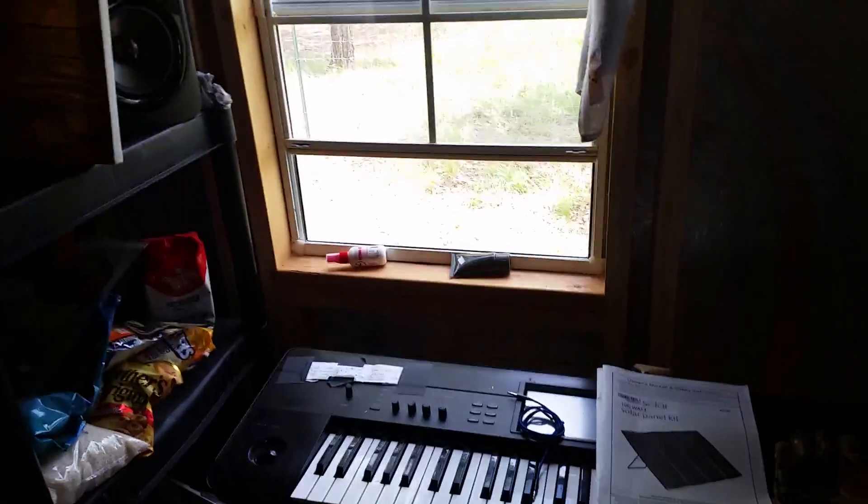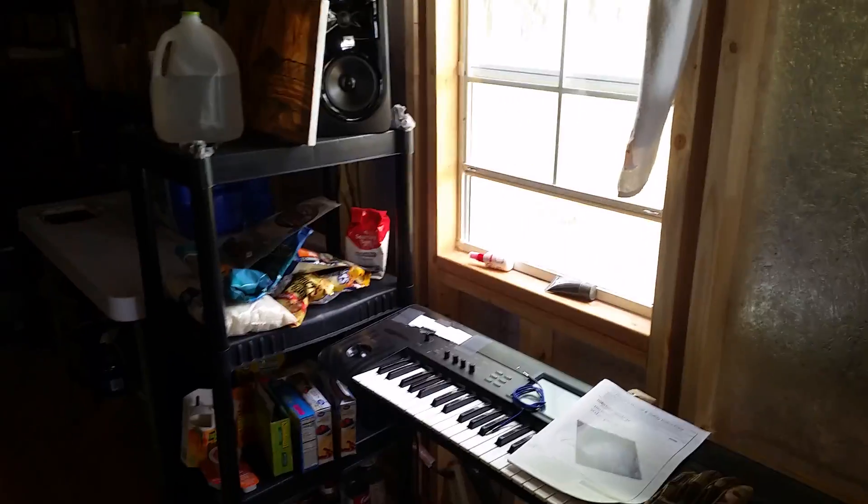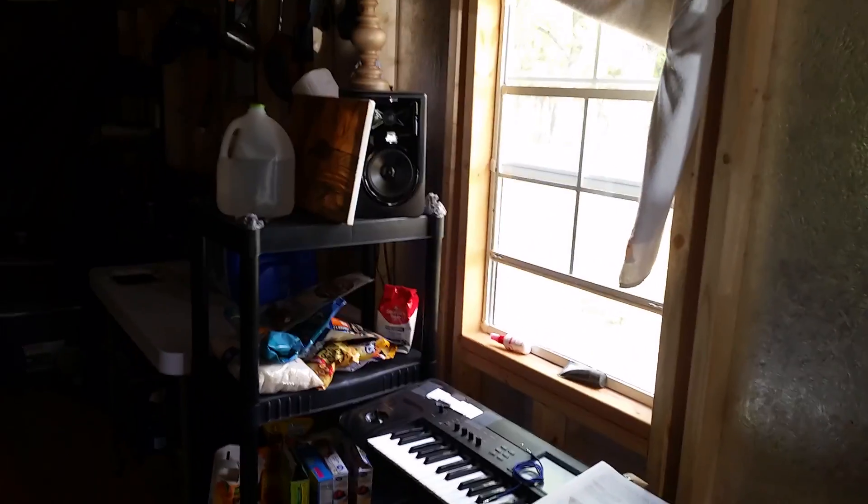I haven't been able to make much music — I've just been so busy. But I need to make some music. I want to make music. This is the time in my life I should be making music.